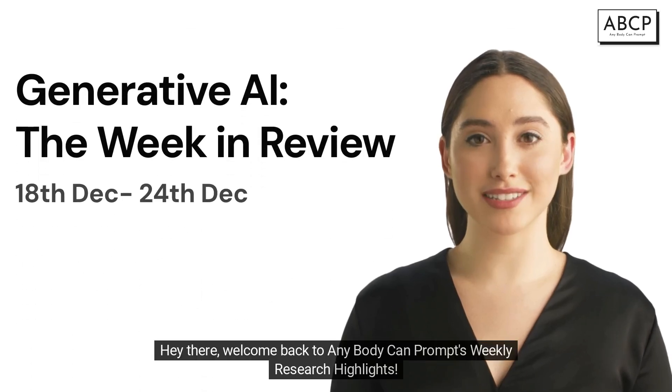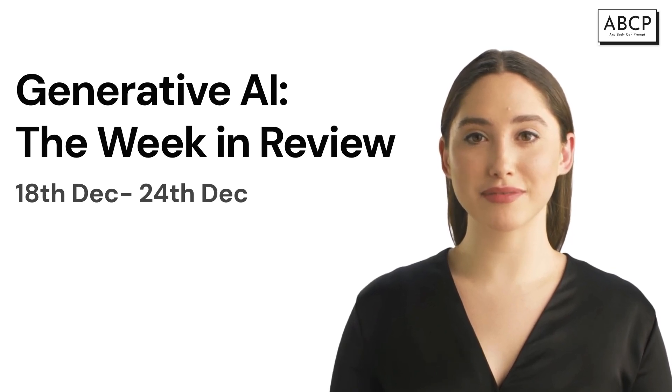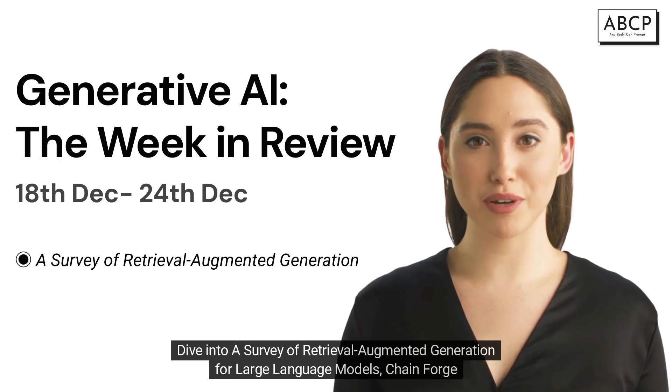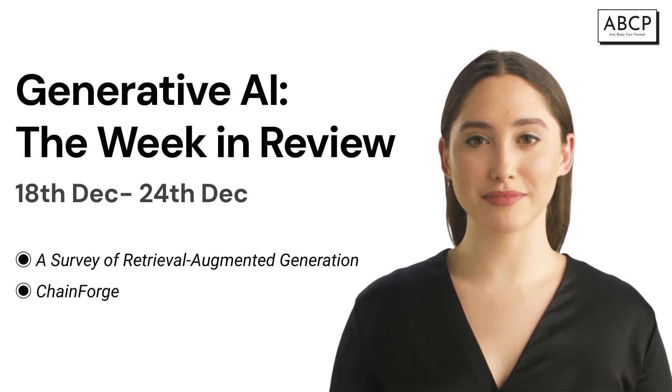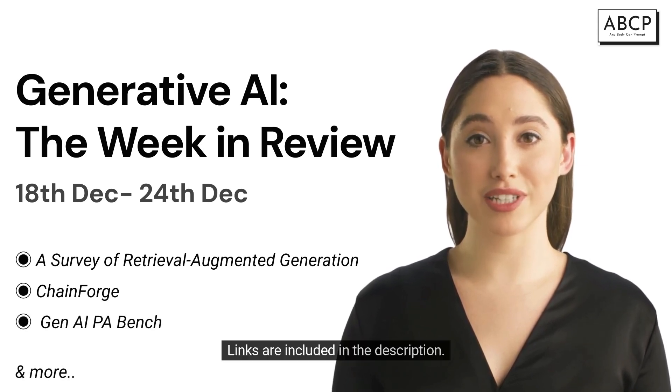Hey there, welcome back to AnyBody Can Prompt's weekly research highlights. We've got some awesome papers for you today. We'll dive into a survey of retrieval augmented generation for large language models, ChainForge, Gen AI, PA Bench, and more. Links are included in the description.